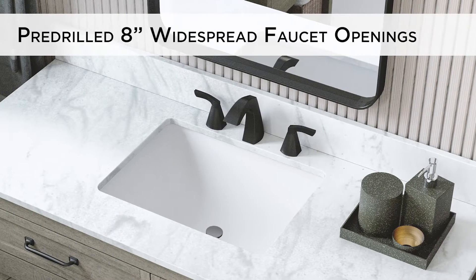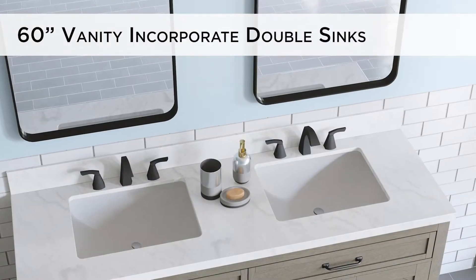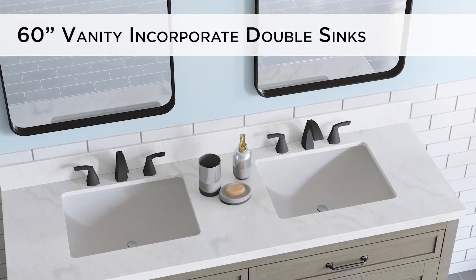The stone top exquisitely complements the included rectangular ceramic sink. The 60-inch design incorporates double sinks to ease busy mornings.